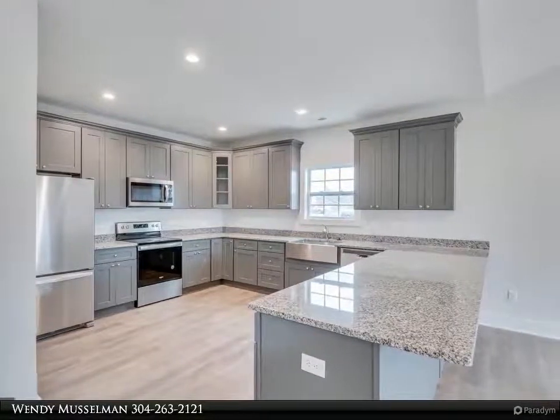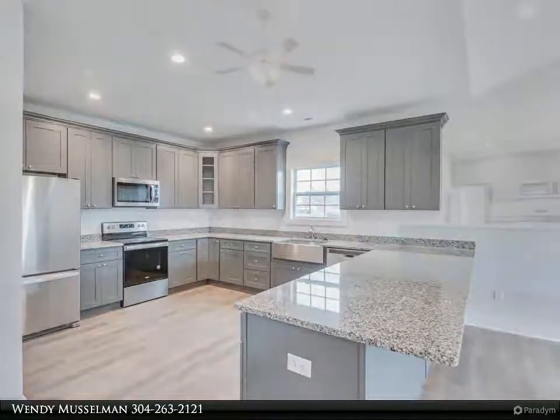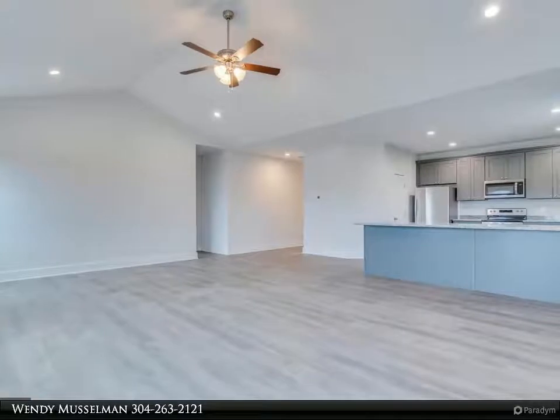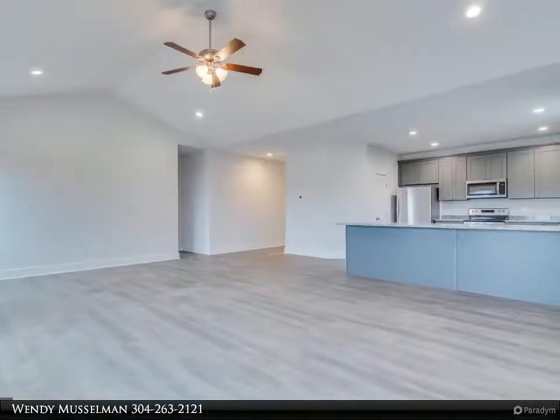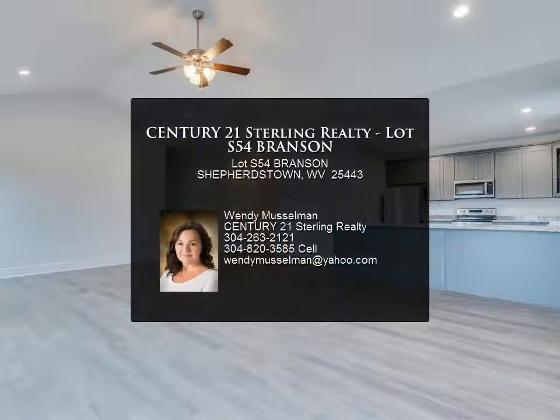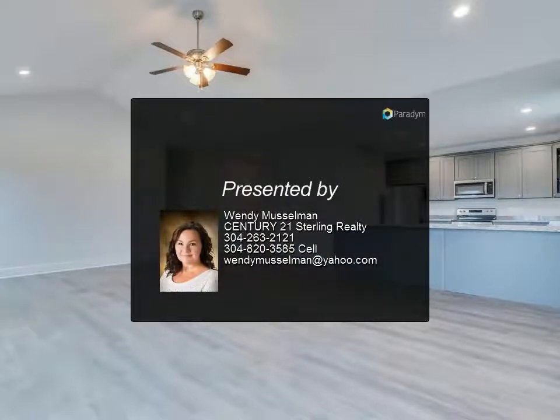Photos are of similar construction. Foundation currently in place. Buyer pays transfer tax stamps and HOA fees. All measurements approximate. Commission paid on base price. Luttrell L.C. is seller's closing attorney. For more information, review...